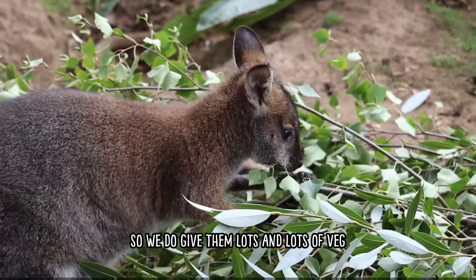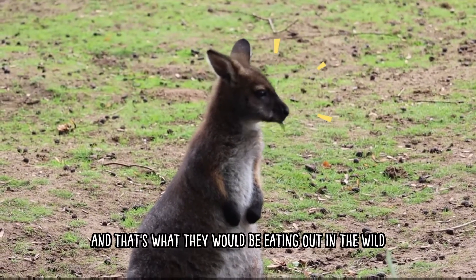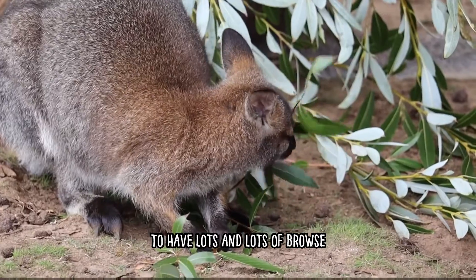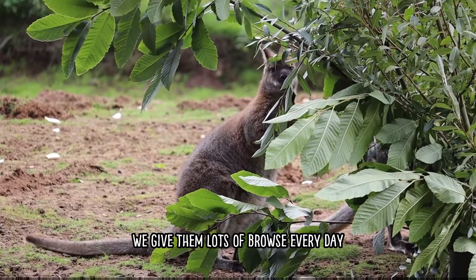We give them lots of veg and they really enjoy that, which is what they would be eating in the wild, along with leaves. It's a really important part of their diet to have lots of browse, and us as keepers here at the park give them lots of browse every day.